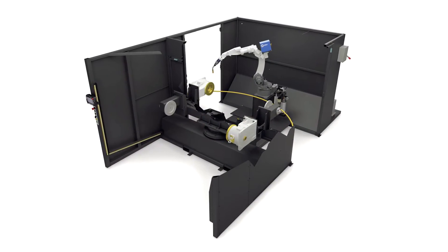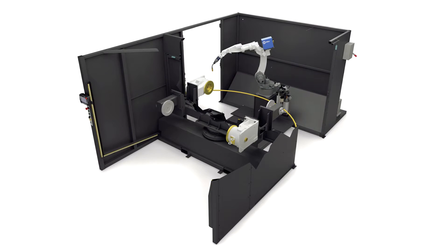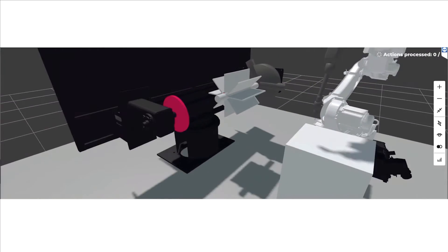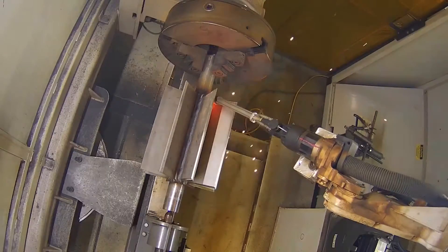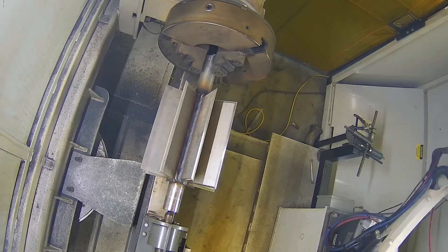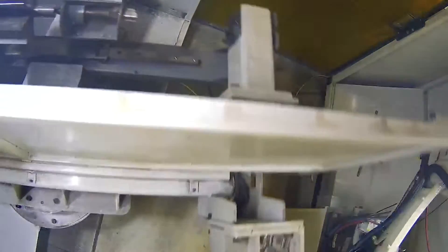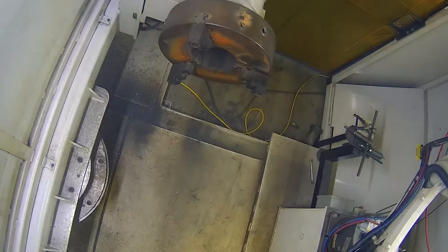There was a Panasonic robot with a positioner at a site in Kansas. There are two work zones — when the robot welds in one zone, you can load the part in another one. The company used this robot to weld motors. After installing a machine vision sensor and Badger software, they increased the utilization of this robotic cell several times over.